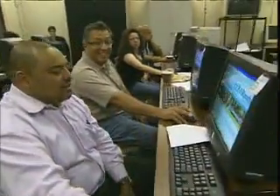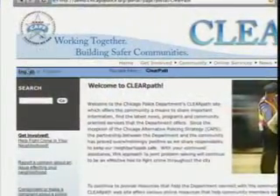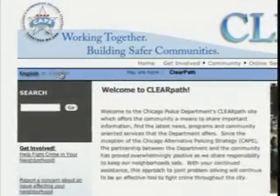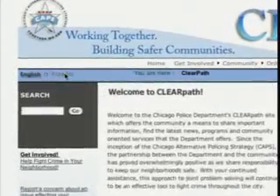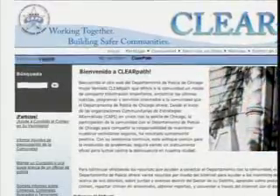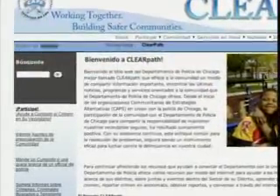Another feature critical to residents was that the site be available in English and Spanish. On the homepage, users can click on a link and go to a Spanish-language version. Additional languages will be phased in gradually, so that all communities are represented and nobody feels they cannot access it.